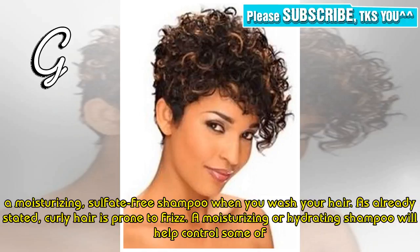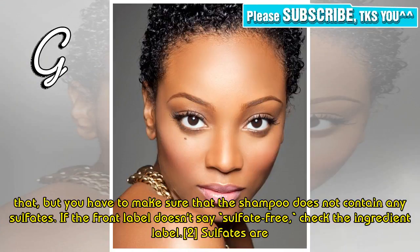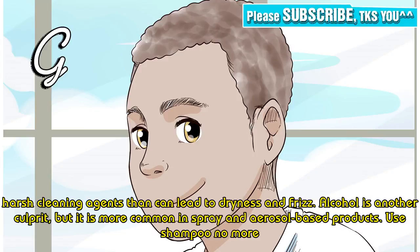As already stated, curly hair is prone to frizz. A moisturizing or hydrating shampoo will help control some of that, but you have to make sure that the shampoo does not contain any sulfates. If the front label doesn't say sulfate-free, check the ingredient label. Sulfates are harsh cleaning agents and can lead to dryness and frizz.